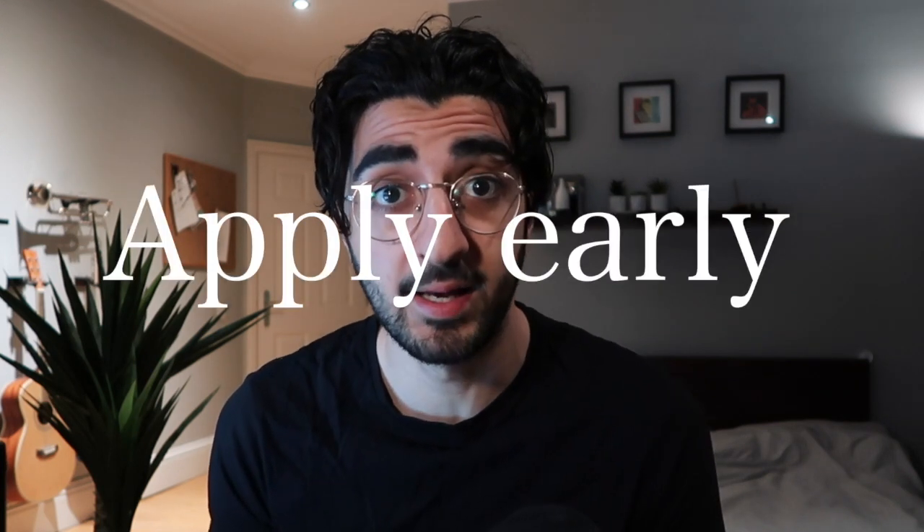Aspiring lawyers and students often reach out to me to ask what my top application tips are, and one of my top tips is always to apply early. Not only does it look good if you get your application in early because it shows you've been organized with your time and prioritized doing it, it can actually increase your chances of succeeding in that application round. In this video I'm going to explain how.